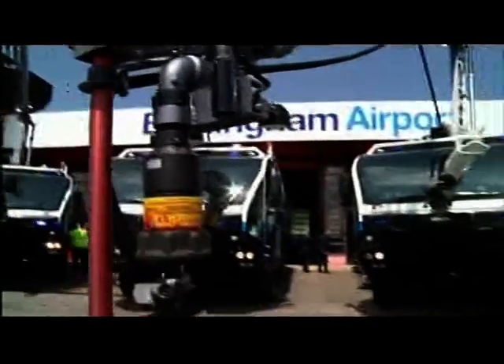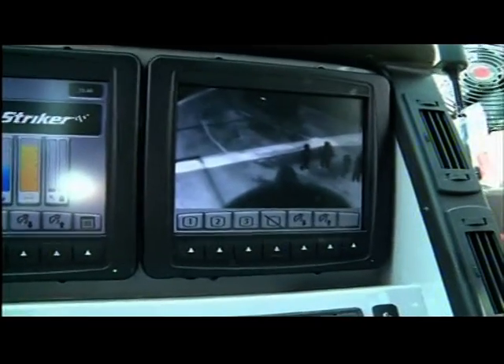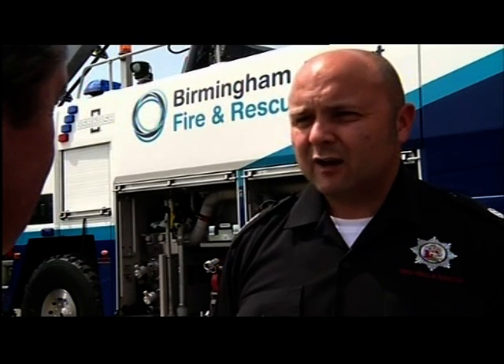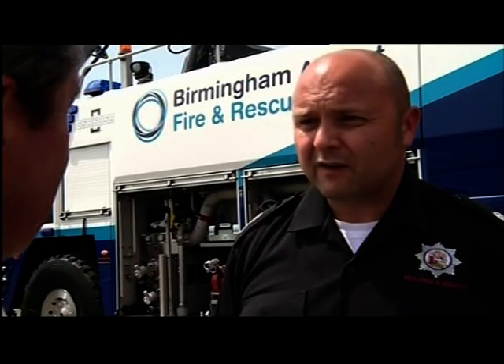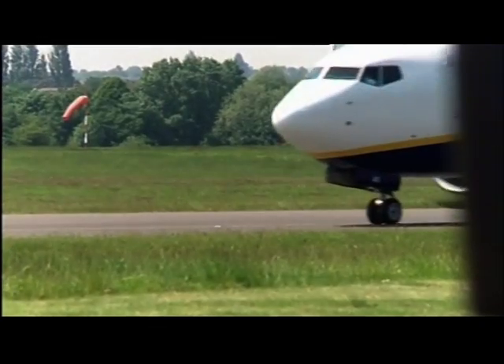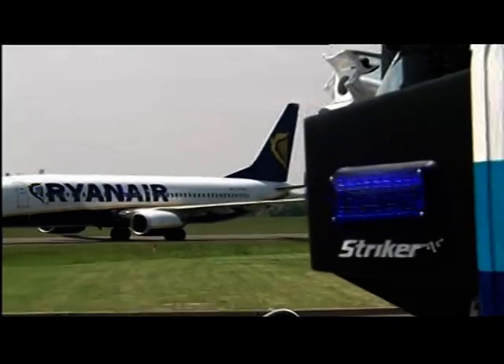Heat-seeking infrared cameras on top of the machines and on the telescopic arms pick out the hot spots where the blaze is most intense, sending pictures to a TV inside the fire engine. That means firefighting crews have a better understanding of where the hot spots and seats of the fire are, so when they go to extinguish fires they'll be able to do so more effectively and efficiently. And as more and more of us fly, that's all about making sure that if the worst does happen, the airport is equipped to cope.